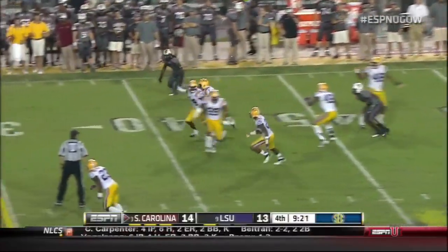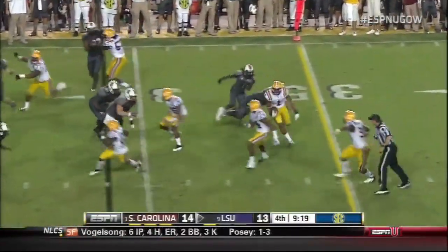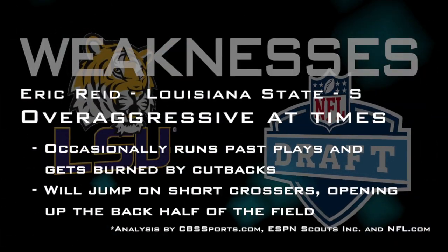Picked off by Eric Reid — a killer of an interception.